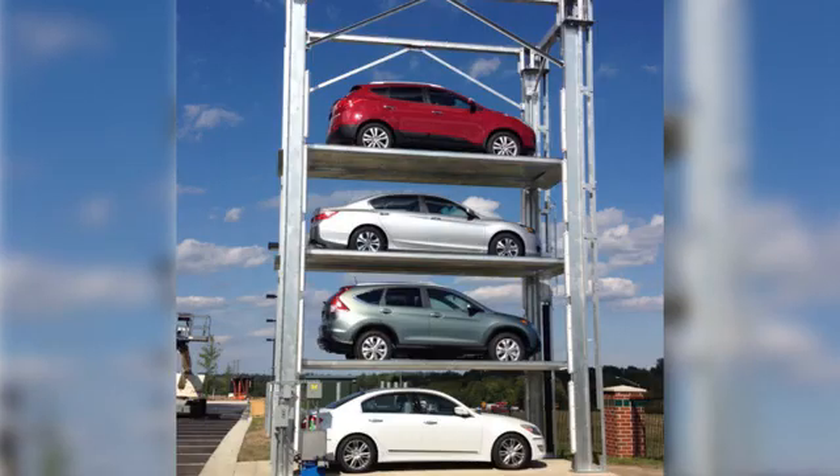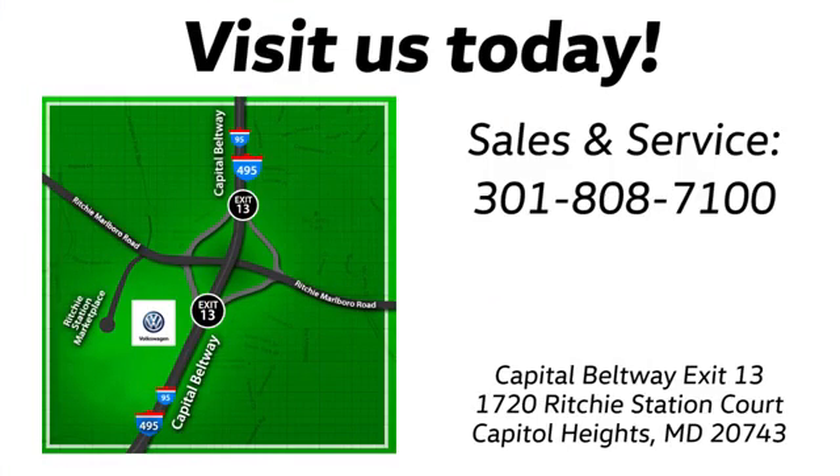Visit Pohanka Volkswagen today. Find us by the car tower, conveniently located on the Capitol Beltway at exit 13, 1720 Ritchie Station Court in Capitol Heights, Maryland.